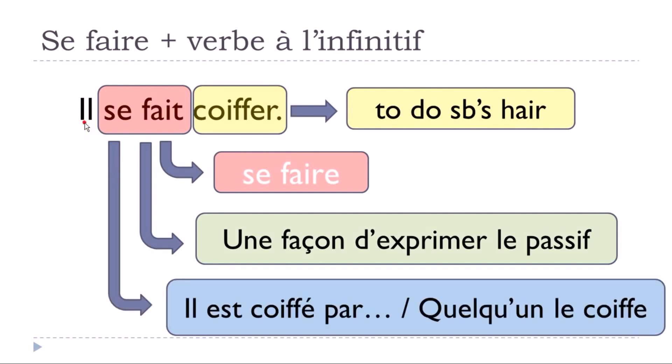We can use 'se faire' as a way to express the passive form. In that case it makes more sense, because 'il' doesn't do the action at all. You could change it and put it like this: 'il est coiffé par quelqu'un' — 'le coiffe.' So 'il se fait coiffé' actually means 'il est coiffé par' someone, and people use this quite often in French.